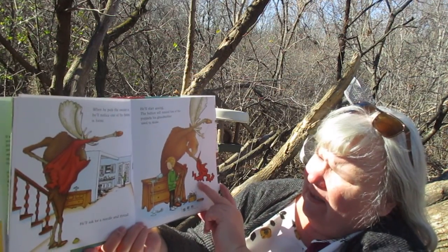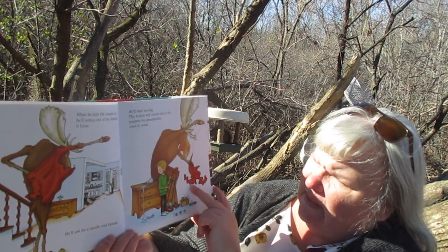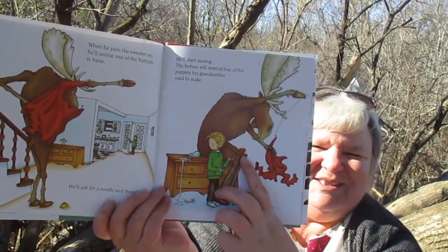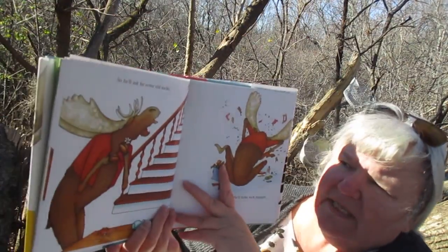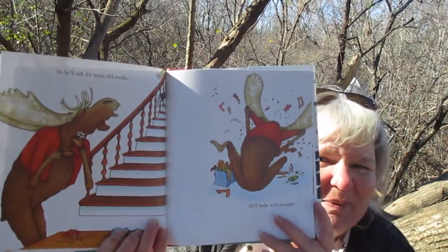He'll start sewing the button. The button will remind him of the puppets his grandmother used to make. Look at the moose threading and fixing the sweater. So he'll ask for some old socks, and he'll make some sock puppets.